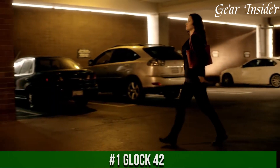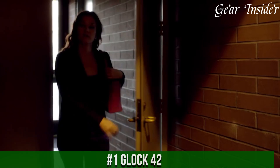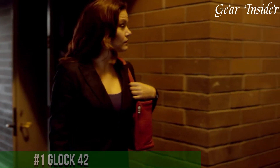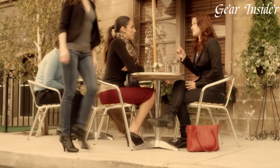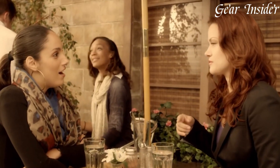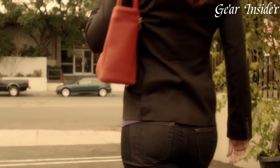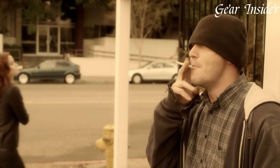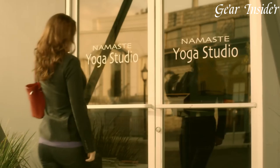Number 1: Glock 42. A compact and reliable pistol that offers a perfect balance of size, performance, and shootability. Designed for concealed carry and personal defense, the Glock 42 is chambered in .380 ACP, delivering manageable recoil and excellent accuracy. With its slim and lightweight frame, this single-stack pistol is easy to carry and comfortable to shoot.